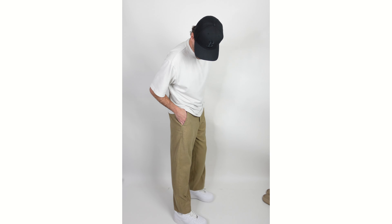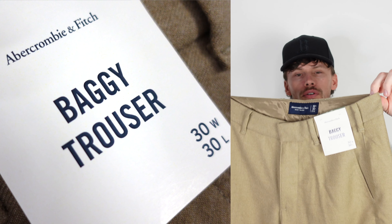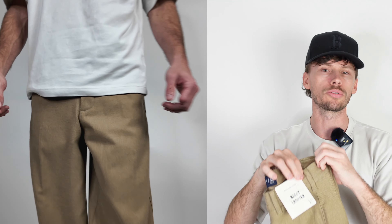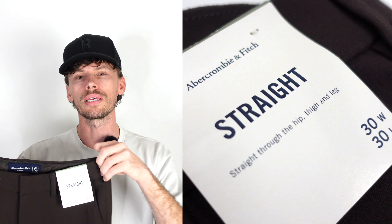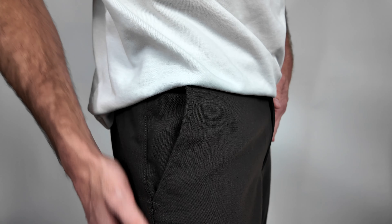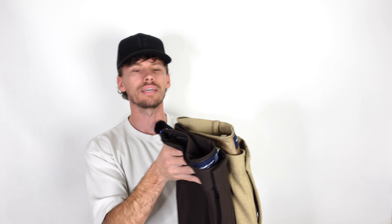The more I look down at these, the more I'm getting used to them. For the fabric blend, the Abercrombie baggy trousers come in at 65% polyester and 35% viscose. The straight fit pants are 80% polyester, 16% viscose, and 4% elastin — so almost the exact same thing, just a little bit different.